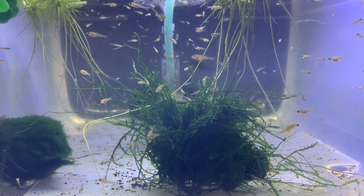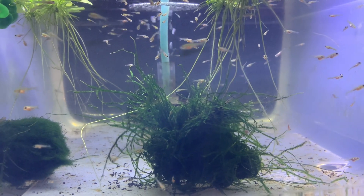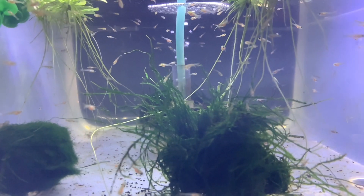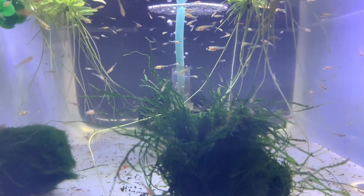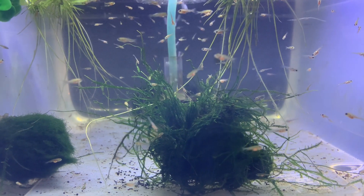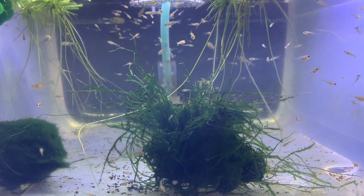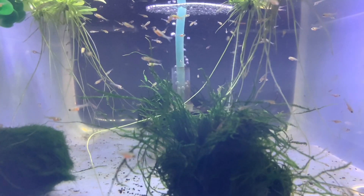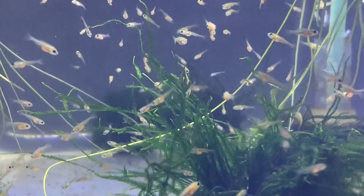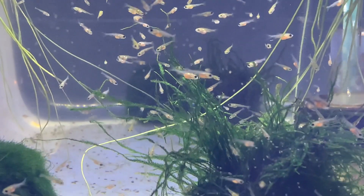This is December 19th. I thought I should point out the fact that this is all being filmed in a plastic tub, and I probably won't be moving them for a few weeks. Here they are in these video clips feeding on brine shrimp — their favorite thing to do.